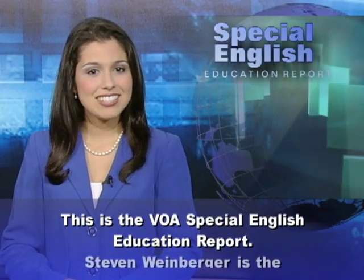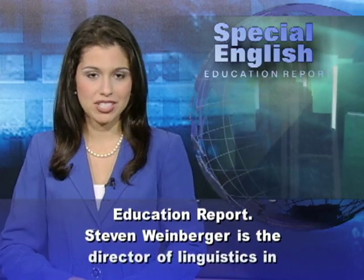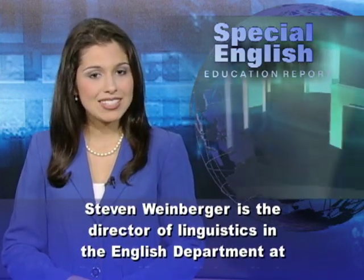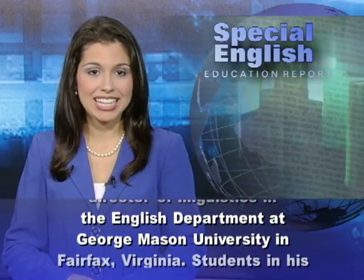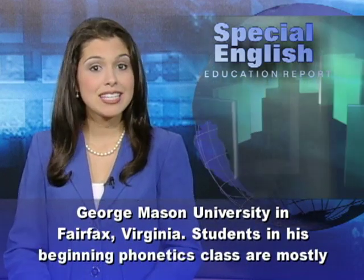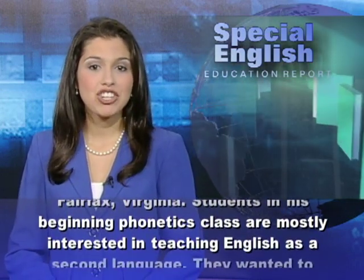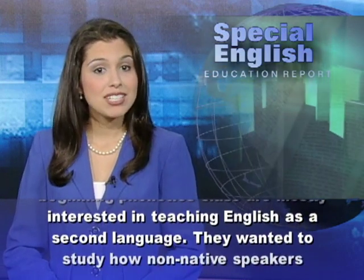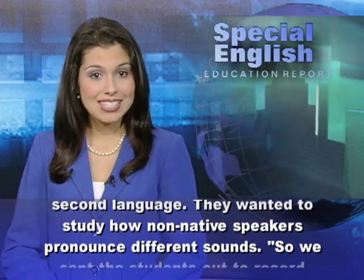This is the VOA Special English Education Report. Steven Weinberger is the Director of Linguistics in the English Department at George Mason University in Fairfax, Virginia. Students in his beginning phonetics class are mostly interested in teaching English as a second language. They wanted to study how non-native speakers pronounce different sounds.